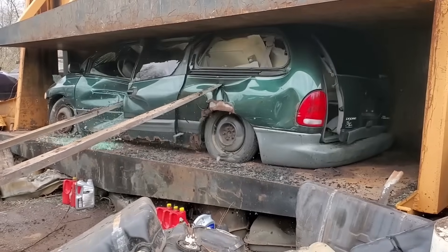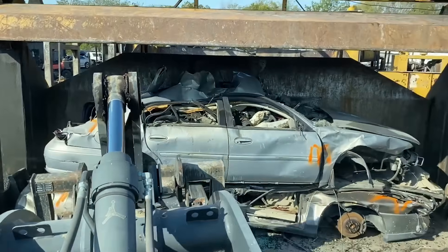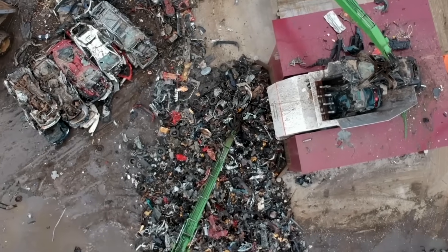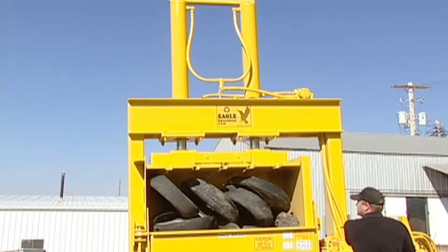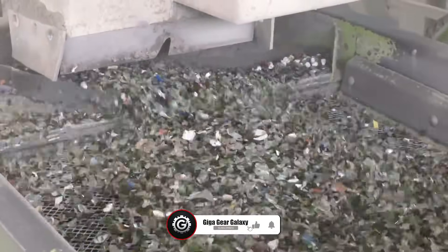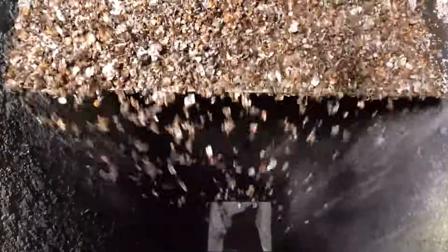And that's how old cars are crushed and recycled. It's an incredible process that transforms junk into something valuable. From shredders to magnets, every step plays a role in giving vehicles a second life. So next time you see a junk car, remember — it's not just waste. It's an opportunity to save energy, reduce pollution, and help create a greener planet.